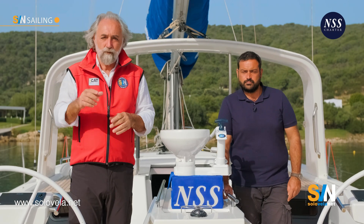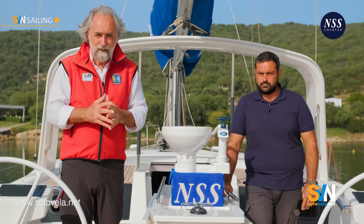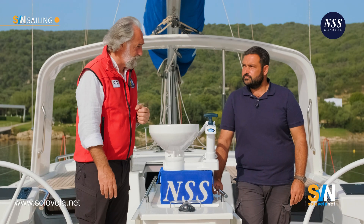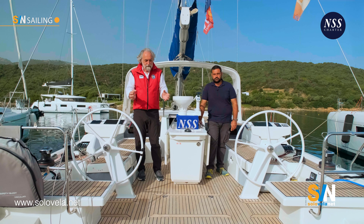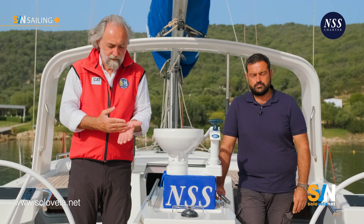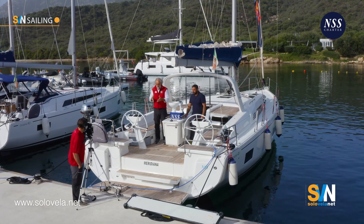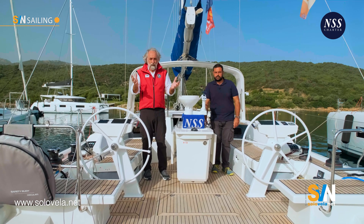Today we're going to talk about the sanitary system. Like all onboard systems, this is very important. In case of a failure, life on board becomes really uncomfortable, so we must absolutely do something to fix the problem. Here with me is engineer Antonio Coy, a naval expert who examines and analyzes second-hand boats you wish to buy, and tells you what problems exist. Among the several things he examines are the onboard systems, including the sanitary system. He's also a sailing instructor and a racer, which makes him a full-fledged figure in the field of sailing.